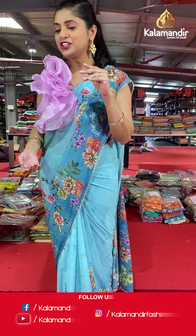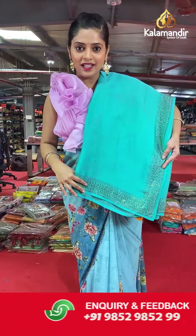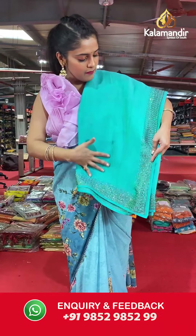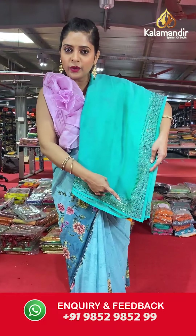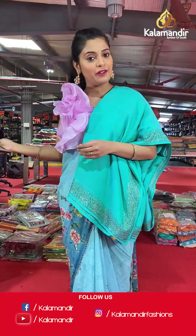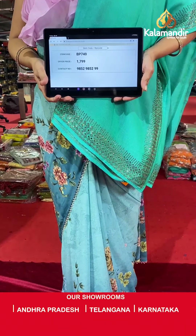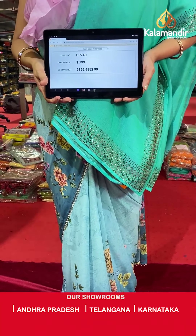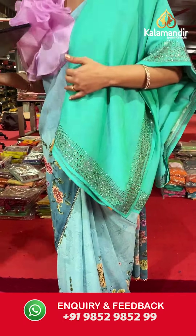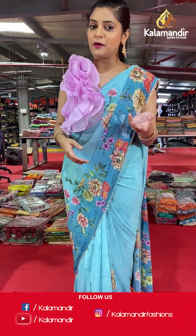Moving on to the next beautiful color — it's an almost teal colored saree with plain body and a stone border. The blouse piece will be cream in color with digital floral print. Saree code is BP740 and offer price is Rs 1,799. To place an order, please take a screenshot and send it to our WhatsApp number 985-2985-299.